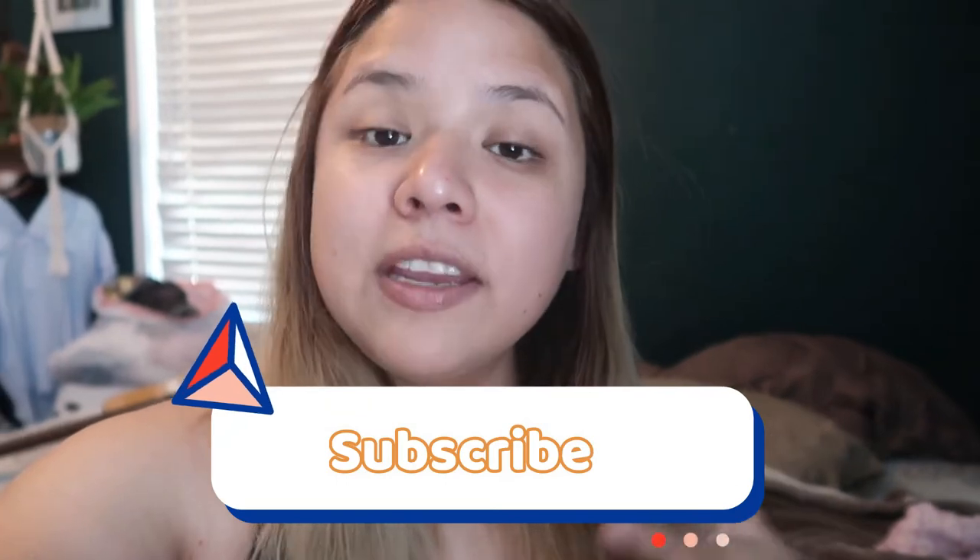Hey, welcome to my YouTube channel! If you are new here, don't forget to subscribe. If you already subscribed, welcome back. Today is Mother's Day and I decided to do something bold — I decided to try on makeup. As you can see in all my videos, I do not wear makeup.